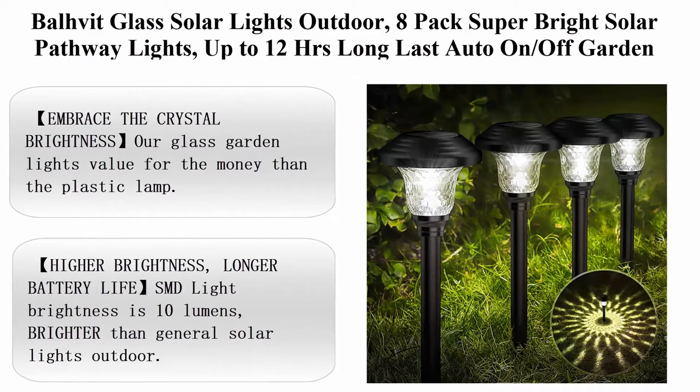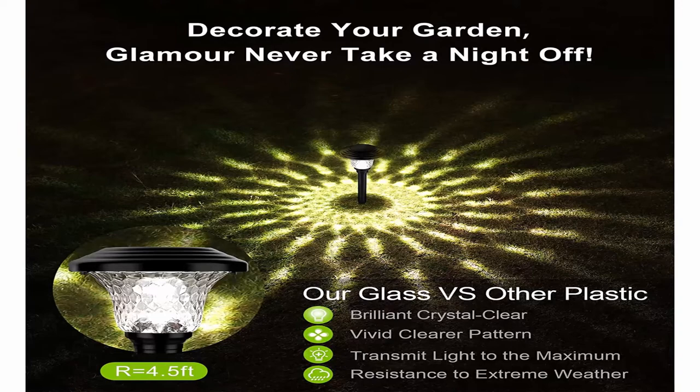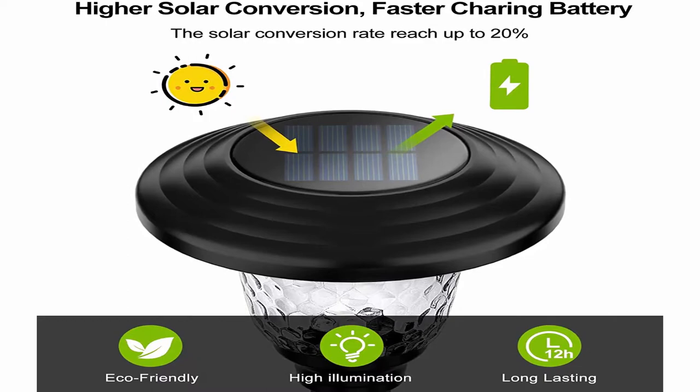Balhavet glass solar lights outdoor — 8-pack, super bright solar pathway lights, up to 12 hours long-lasting, auto on/off, garden light, solar powered, waterproof stainless steel LED landscape lighting for yard. Special feature: automatically on/off. Color: cool white. Brand: Balhavet. Style: solar garden pathway lights decorative. Finish type: black. About this item: embrace the crystal brightness — our glass garden lights offer better value than plastic lamps.